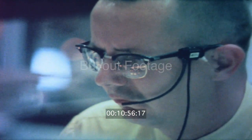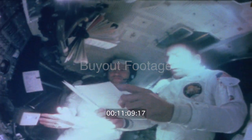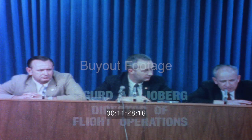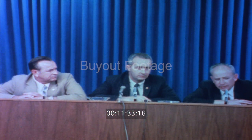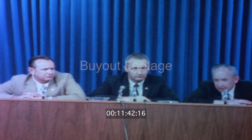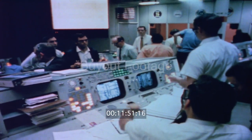Since the command module was dead except for the oxygen and power hoarded for reentry, the guidance platform of Aquarius, designed to land on and take off from the moon, would have to be used. The first milestone was to get alignment on the LEM platform. Alignments are important because without knowing exactly which way the attitude of the spacecraft is in space, there's no way to tell how to burn the engines to get the proper trajectory to come home. We have to go around the moon to get back if we're going to use the DPS engine. We have to go up to the back side of the moon and come back.